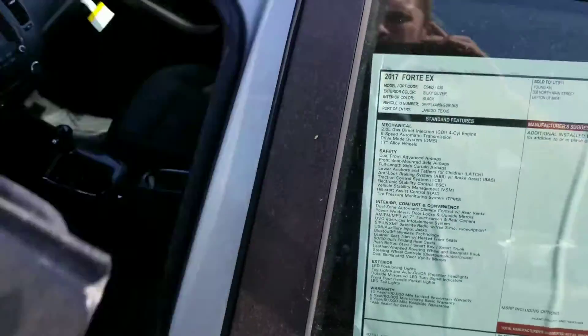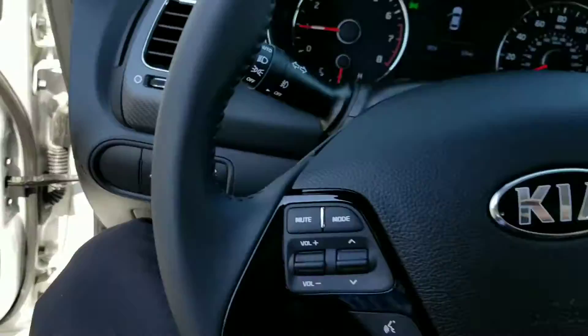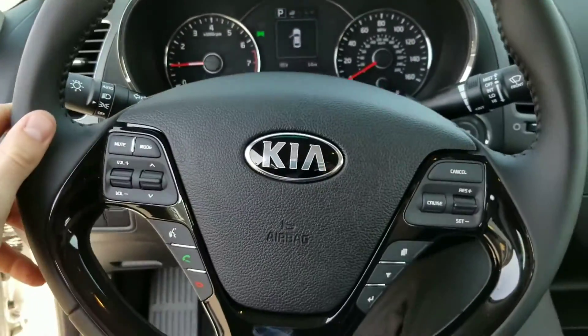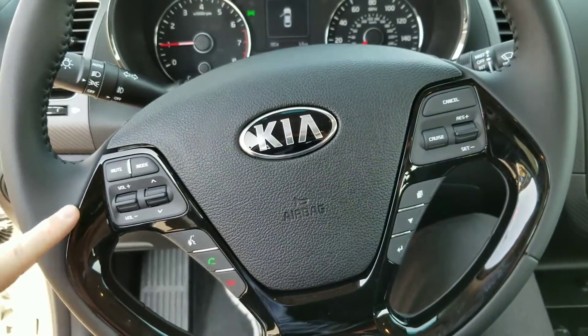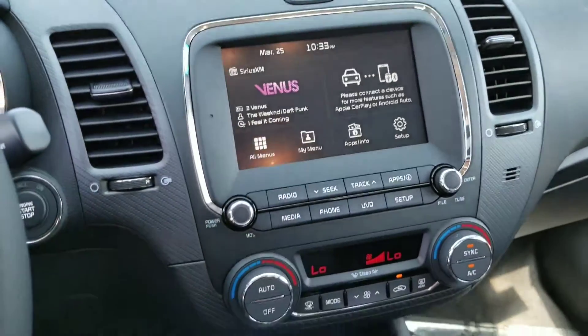This is our EX model, so it does come equipped with leather. I'll show you the inside here. Now with all Kias, on the steering wheel you've got the Bluetooth and phone settings on the left, cruise and trip settings on the right side. This does have the upgraded audio system to give you Apple CarPlay and Android Auto.